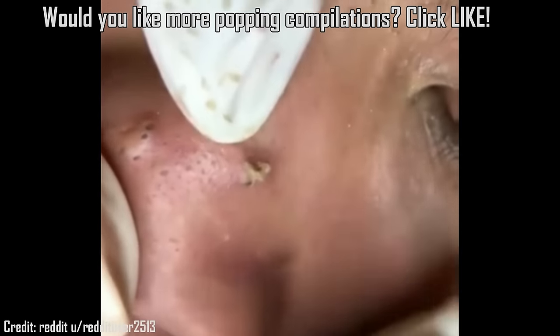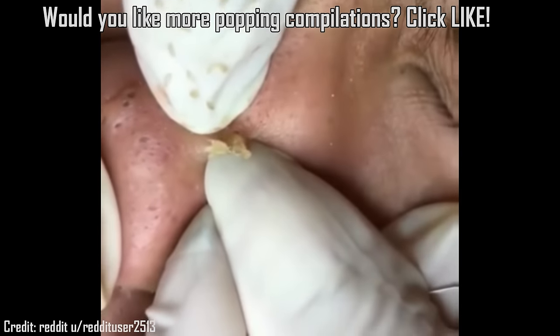Would you like more of these pimple popping compilations? If yes, click like.